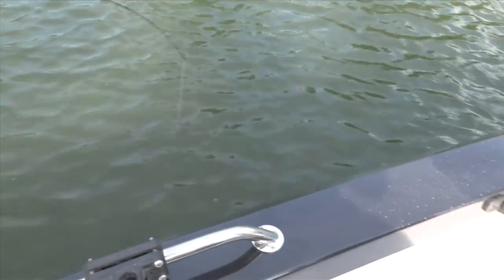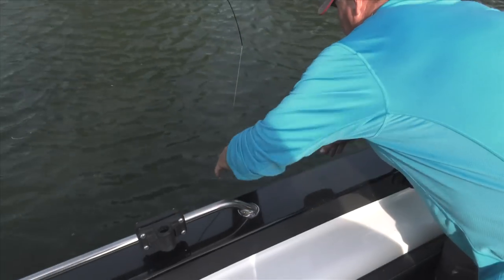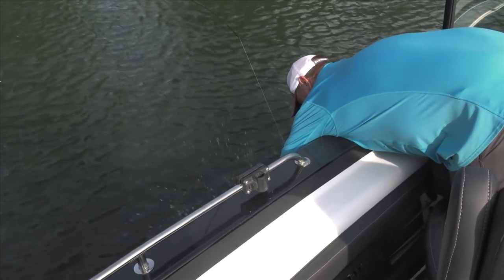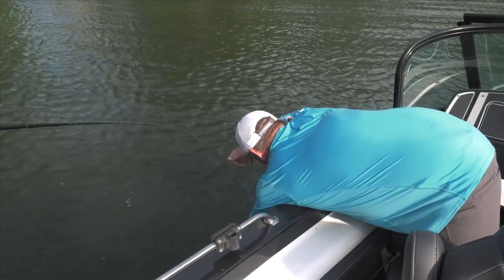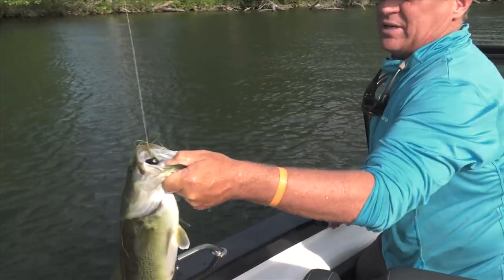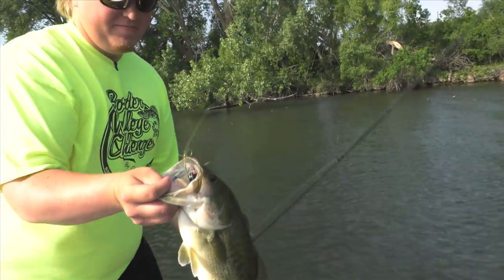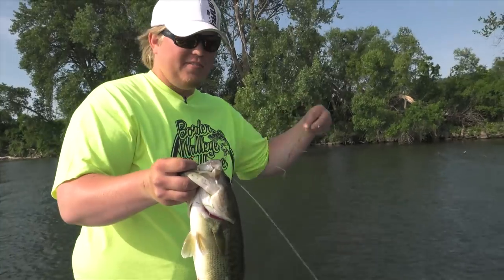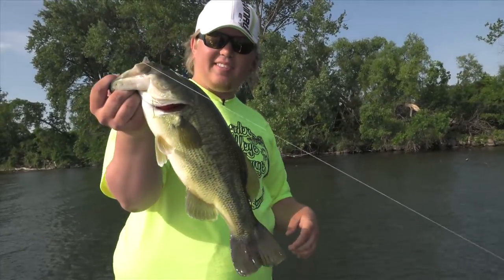Man, that thing came out of the water to eat that frog! Swing him here and I'll help you. He is cutting it up. There you go. Job, Tanner! That's fun catching on that topwater — absolutely ate that one up.